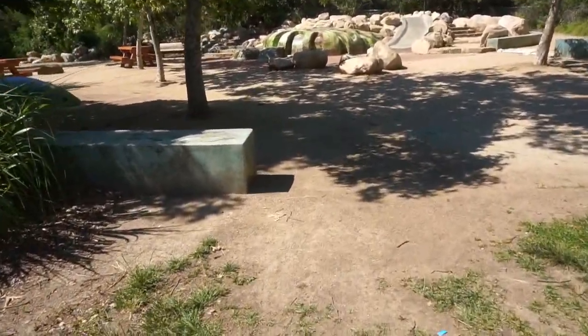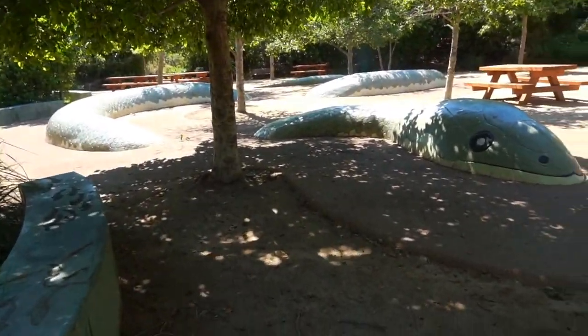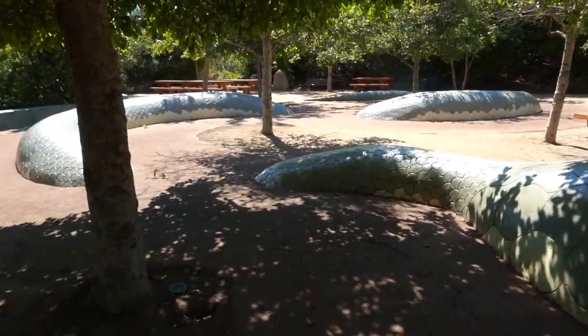Do you like snakes? I can't say that I love snakes, but there is a huge snake here. I don't want to die.